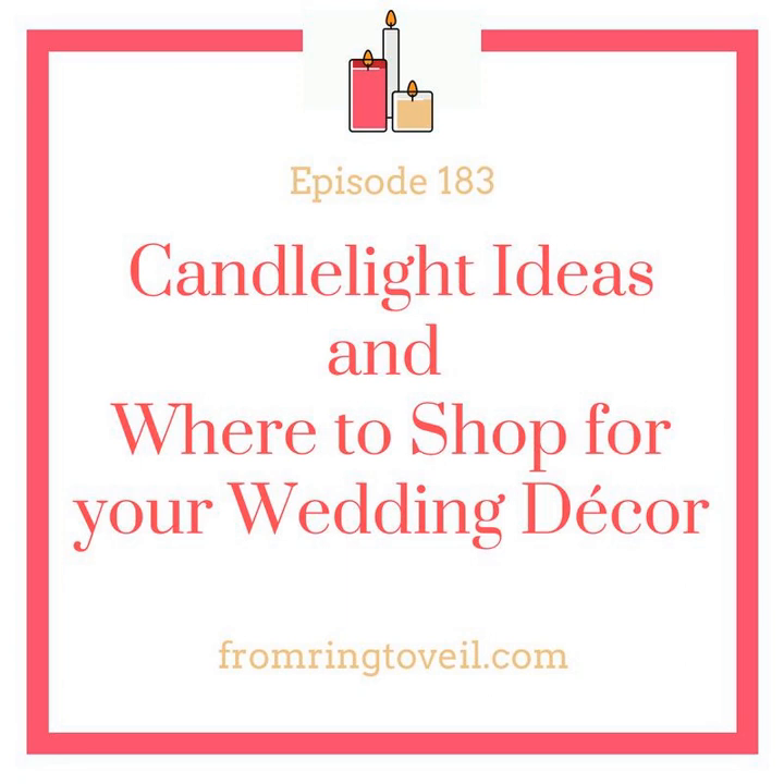Believe it or not — the dollar store. The dollar store has an online store where you can buy cylinder vases, bubble vases, votive candles, and all of that, and have it delivered to the store so you don't pay for shipping. Everything's a dollar — even stemless items, little votive holders, cylinder vases in different sizes. We used them all the time when we were doing flowers because it was the most cost-effective place to buy cylinder vases.